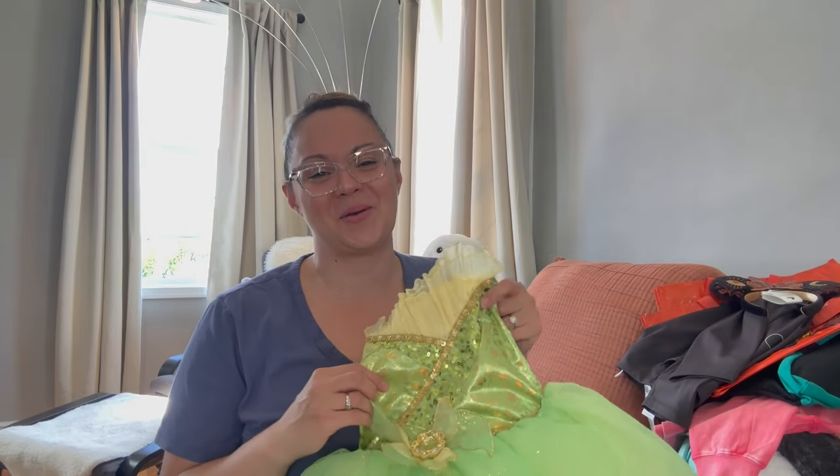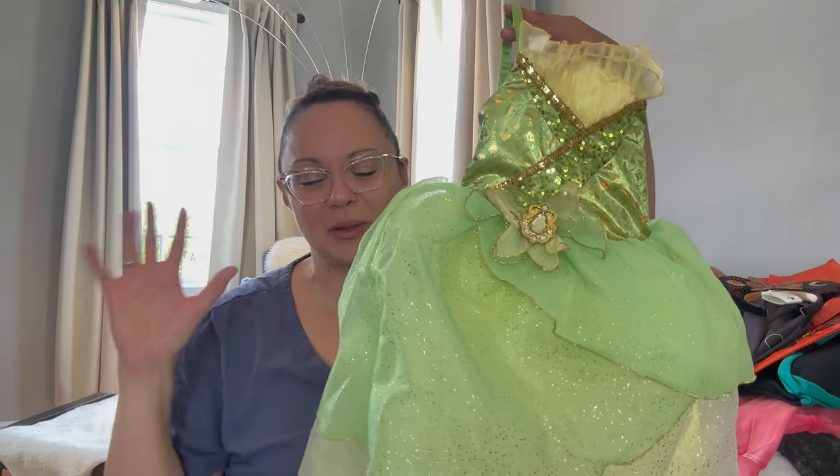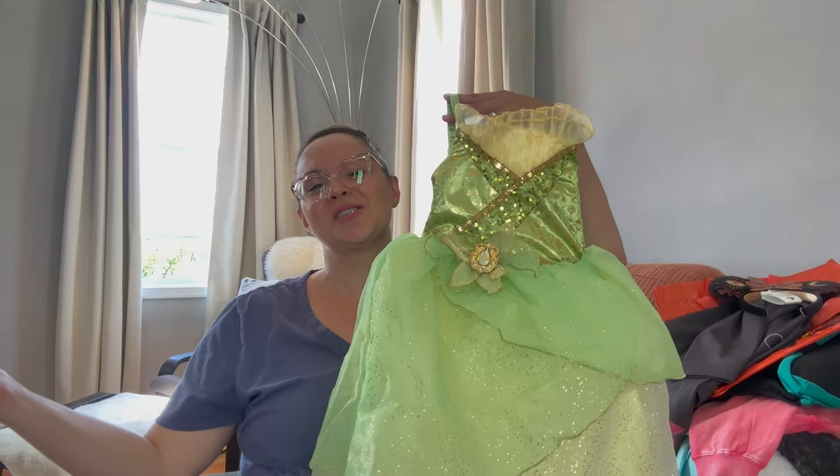Bibbidi-Bobbidi Boutique — or as a lot of people like to call it, Bibbidi-Bobbidi Broke, because the place is so expensive! But it's so much fun — no regrets. It was a fantastic experience. My sister actually treated Penelope to this experience, which I am so, so grateful for. It was an unforgettable experience I will cherish forever. She went with Tiana! My sister and I both had bets on who she was going to pick and we were both convinced she'd go with Tiana — so we both won. Penelope looks so cute in her dress.